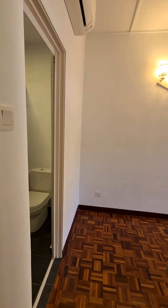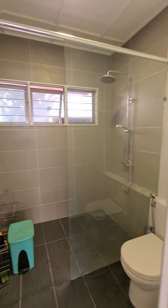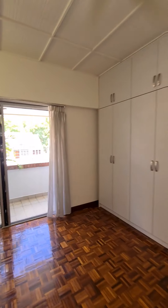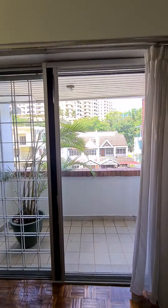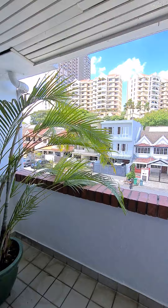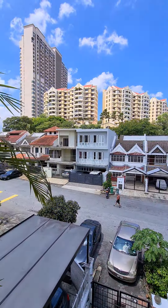Entering the master bedroom, there's a door here going to the bathroom. There's also a nice balcony with a quick pan outside.